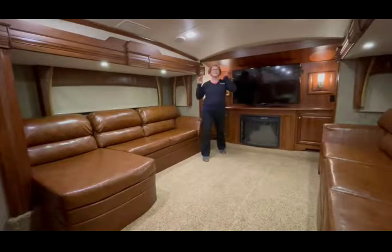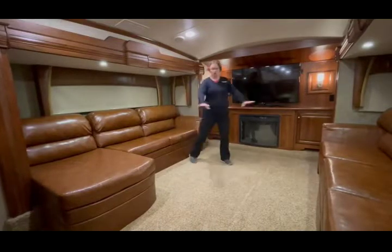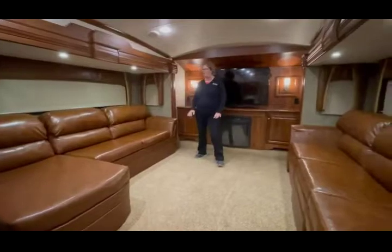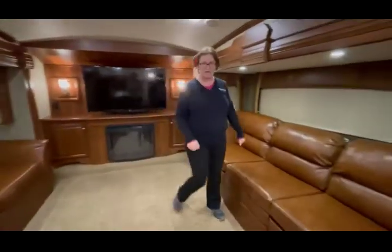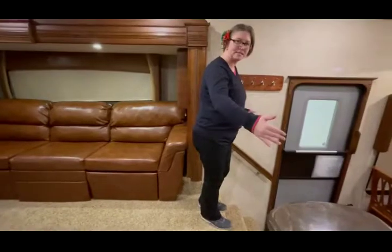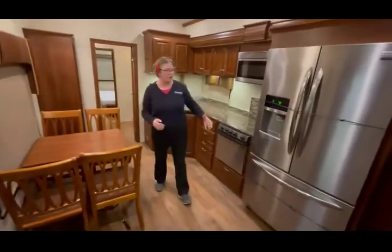This thing is phenomenal. You have your entertainment center all right here, fireplace. Look at the space on the floor — it's massive. Both sides slide out. You have your couch, your recliners, your L-shape. You have windows galore, lights, wide steps. I mean, this is amazing. This thing is just beautiful — I don't even have the words for it.